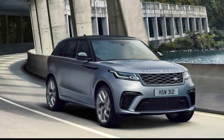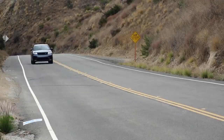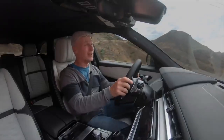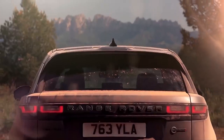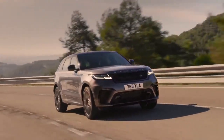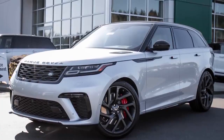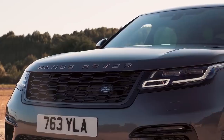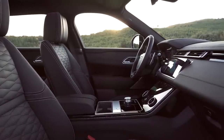Land Rover Velar SV Autobiography. The Range Rover Velar SV Autobiography is a high-performance SUV that prioritizes comfort over handling, which is what sets it apart from most of its rivals. With enough power to get it from 0-60 in under 4.5 seconds, the Velar is far from being sluggish, but speed is not the name of the game for this British icon. Outside, the Velar looks much the same as any of the other Autobiographies, with only minor cosmetic adjustments here and there. Inside, though, is a completely different story.